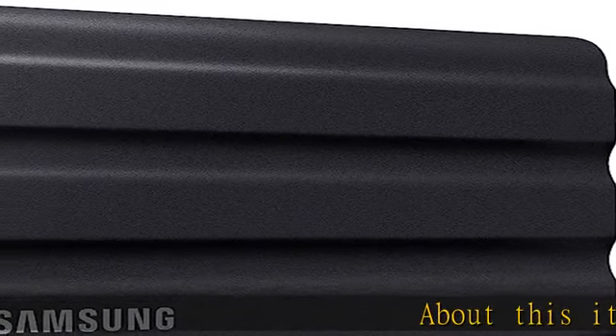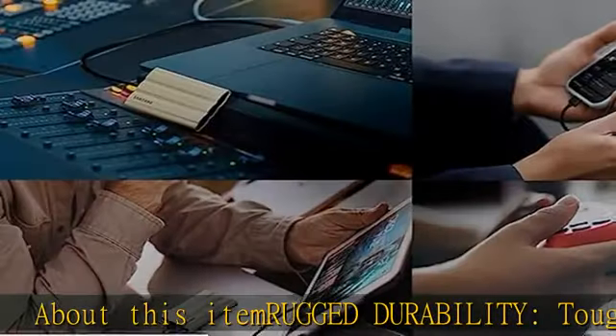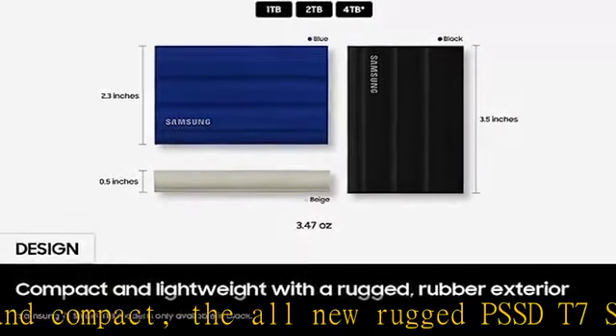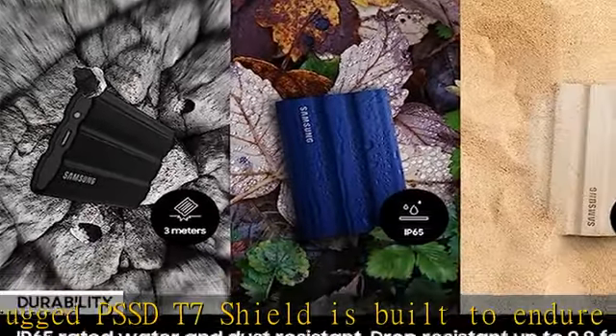About this item: rugged durability, tough, fast, and compact. The all-new rugged PSSD T7 Shield is built to endure with the space to create, thanks to an IP65 rating for dust and water resistance. Data transfer rate: 1,050 MB per second — keep cool at high speed.